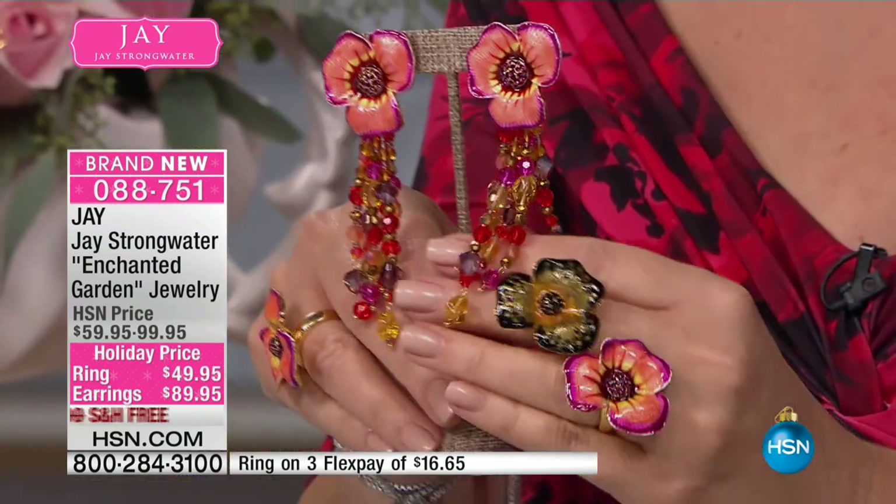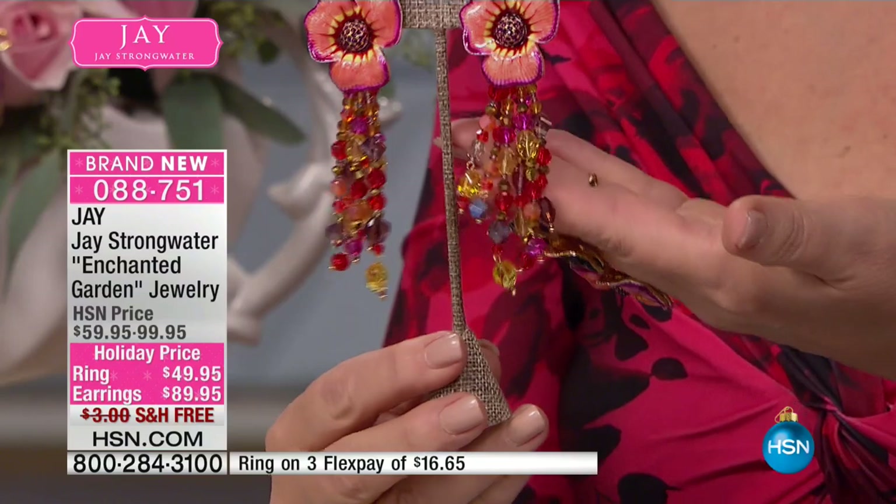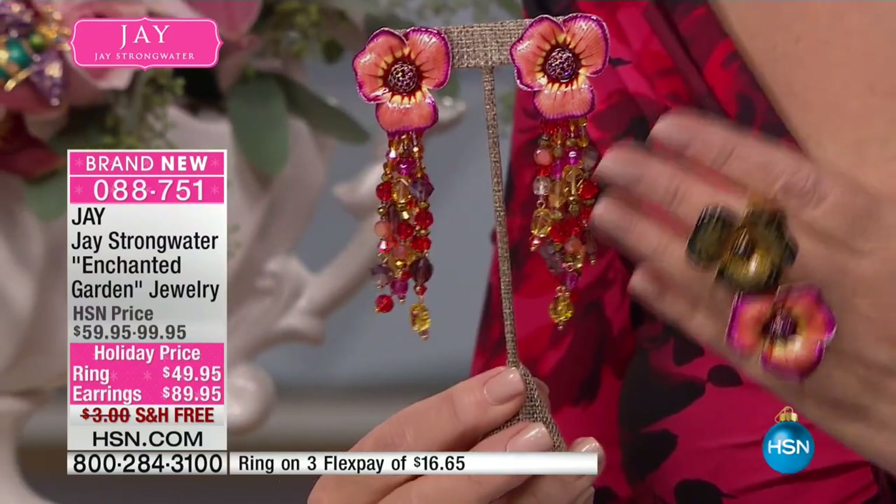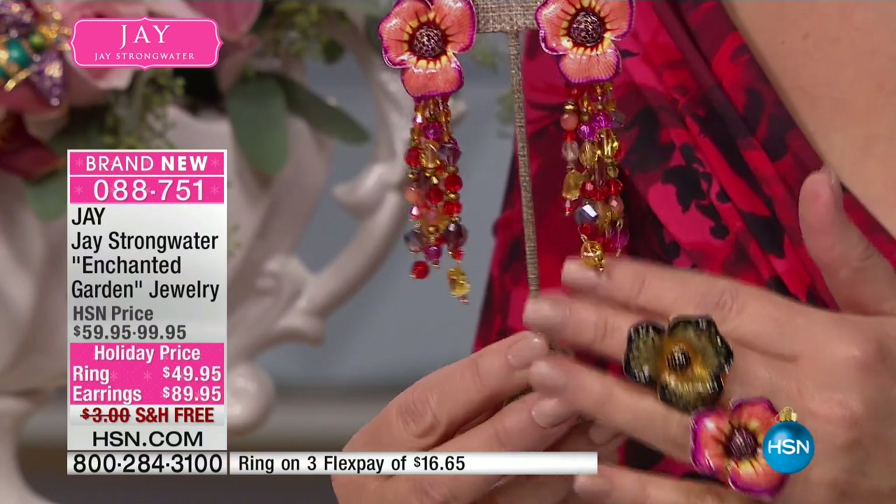We have a matching ring to go with it, so you can build a suite if you'd like to. Here are the two color choices for you — this is what I'm wearing. Aren't they amazing? You almost don't need a necklace. I didn't put a really big necklace with this because this is just so opulent.